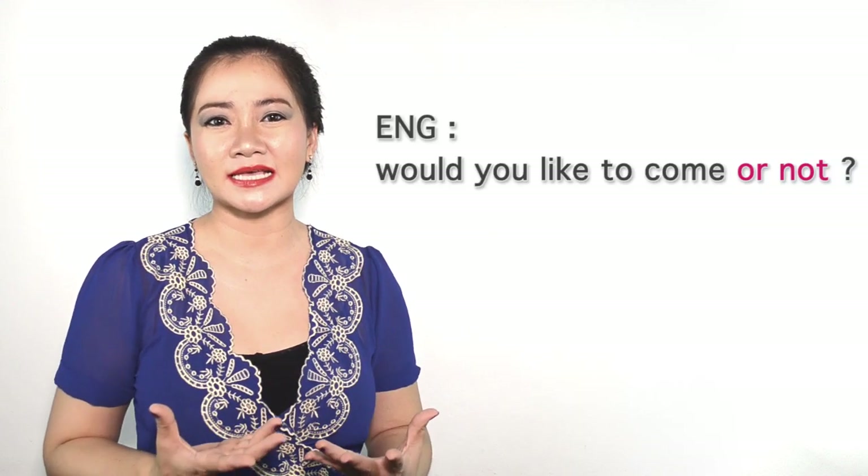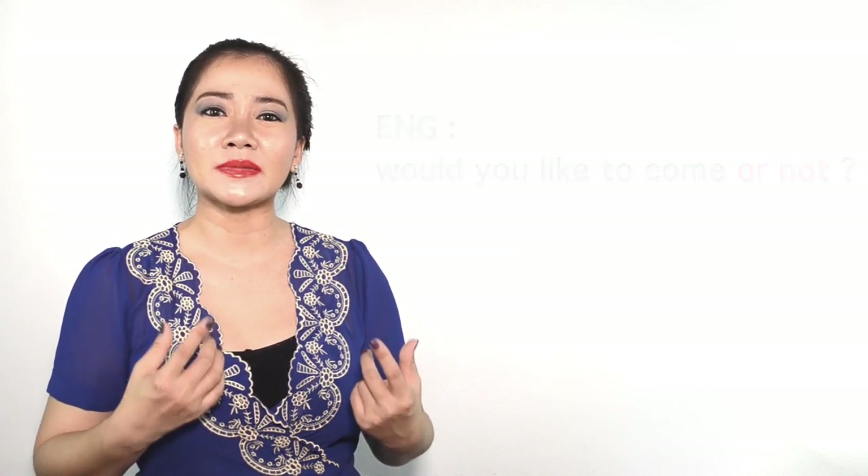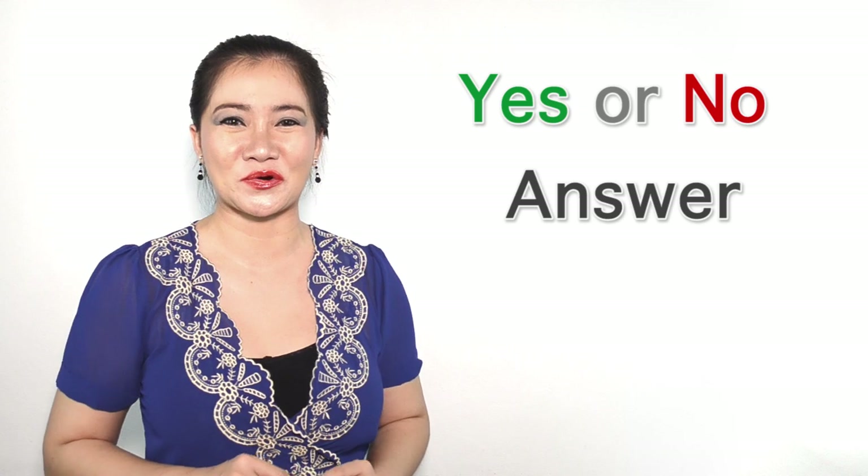But the meaning is not as strong as when you say 'or not' in English. Like in English you might say, 'Would you like to come or not?' But in Thai, the meaning is really really soft. This question word simply requires a yes or no answer.